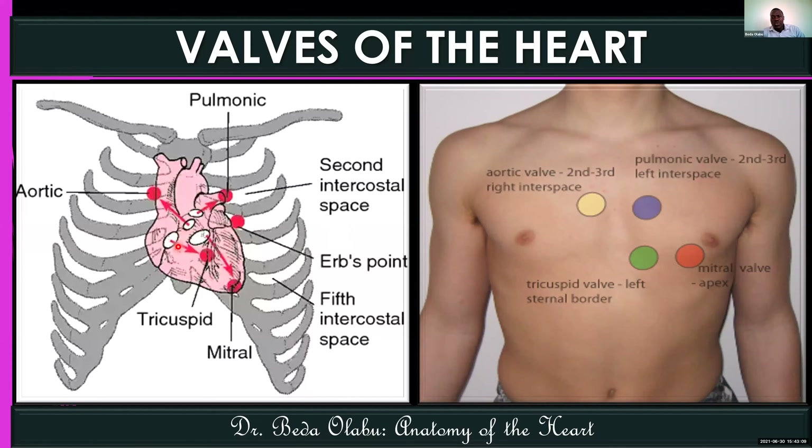This image shows where the specific sounds from the valves are heard when they close. For the pulmonary valve: left, second intercostal space. For the aortic valve: right, second intercostal space. For the mitral valve, that is the one you hear at the apex beat — the fifth intercostal space, left midclavicular line — and that is applicable for an adult. If this were a child, we'd refer to the fourth space, but still left midclavicular line.